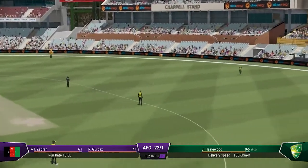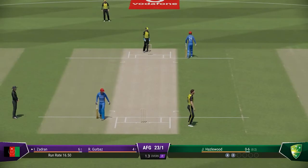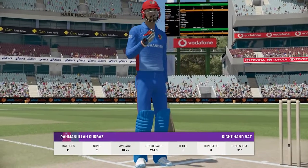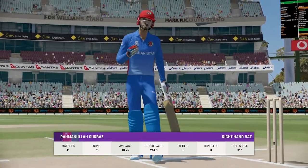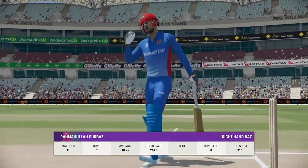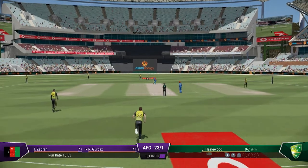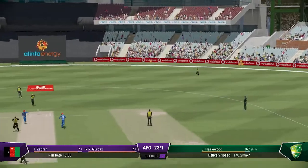They'll get at least one run here. The ball eases through the field — there'll be runs here.